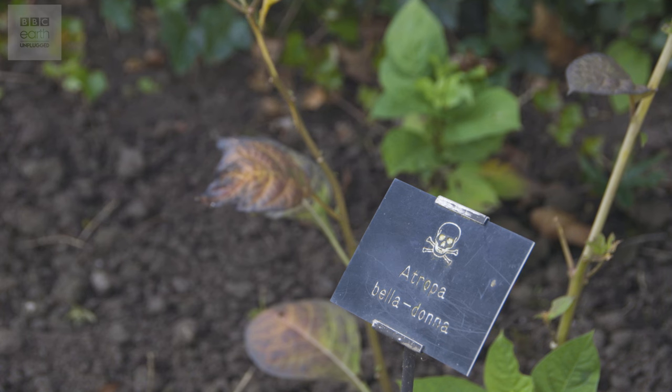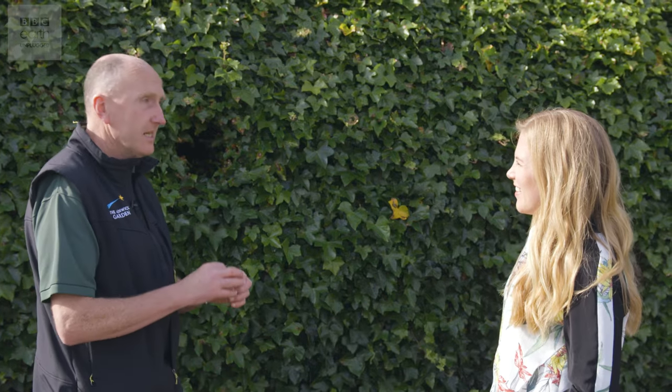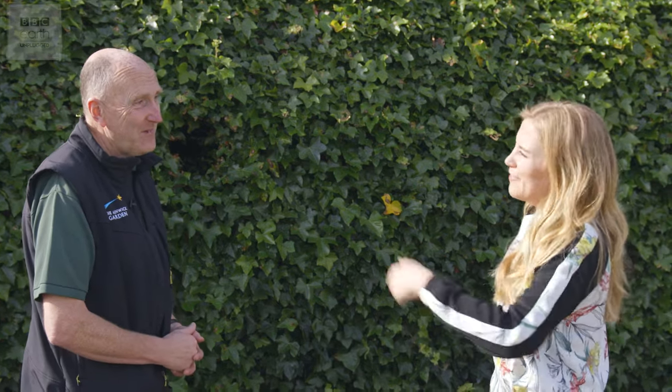Atropa belladonna — belladonna, Italian for beautiful lady — because Venetian ladies used to collect the berries, crush them up, get the juice and then drop the juice into their eyes. That would make their pupils dilate, which they felt was attractive to suitors. But what does that do to your eye in the long term? Doesn't do it an awful lot of good, because eventually you go blind. So the price you pay for beauty.